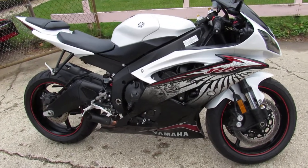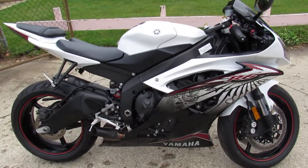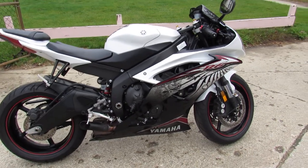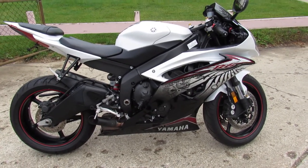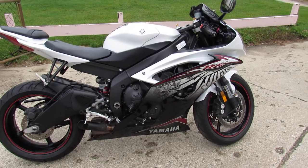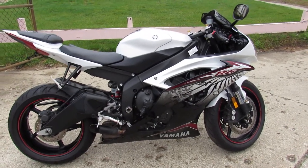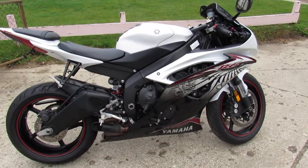We have financing programs available, leasing programs available, and layaway. We deliver anywhere in the continental United States for $399. Makes it real easy to put this one in your garage, and you'll be tearing up the streets and looking good doing it.